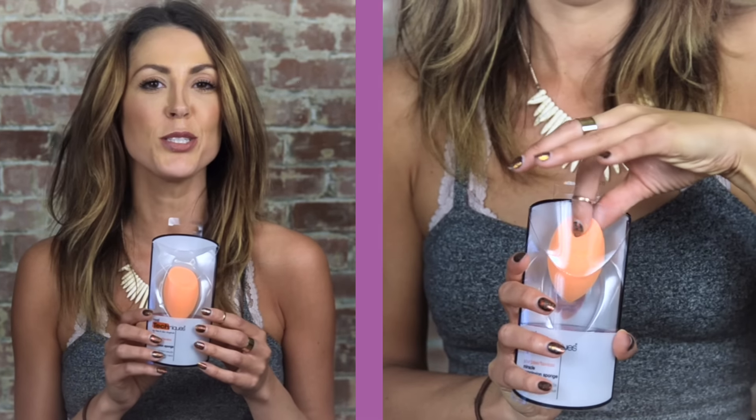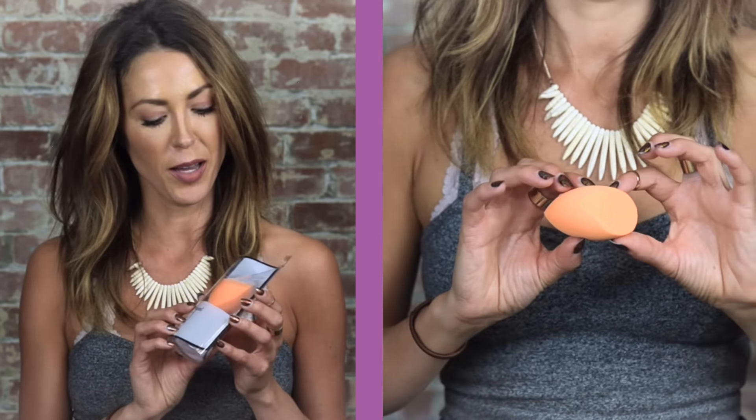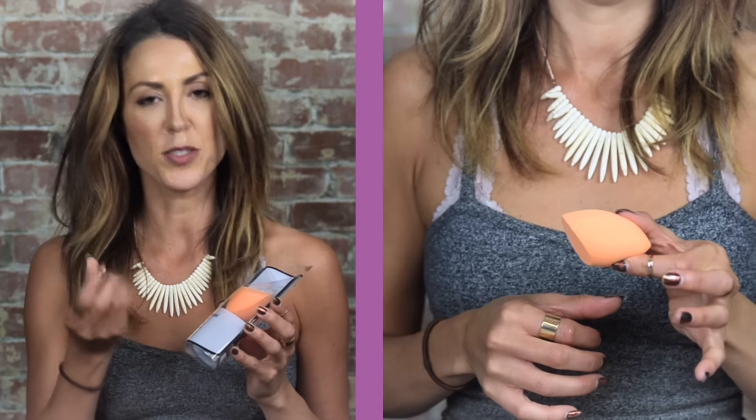Next up we have the Real Techniques Miracle Complexion Sponge. This isn't necessarily new, but I learned about it through the Influenster Awards because Influensters nominated it as best makeup sponge. What I love is it has the perfect amount of softness — not too hard, not too soft. It has different angles for different parts of your face: the big part for large areas, a tip for blemishes and imperfections, and an angle that's great for your eyes and around your nose. It blends perfectly anywhere.